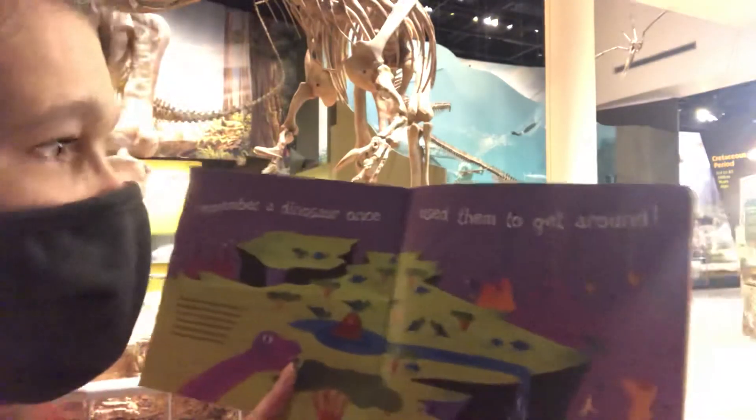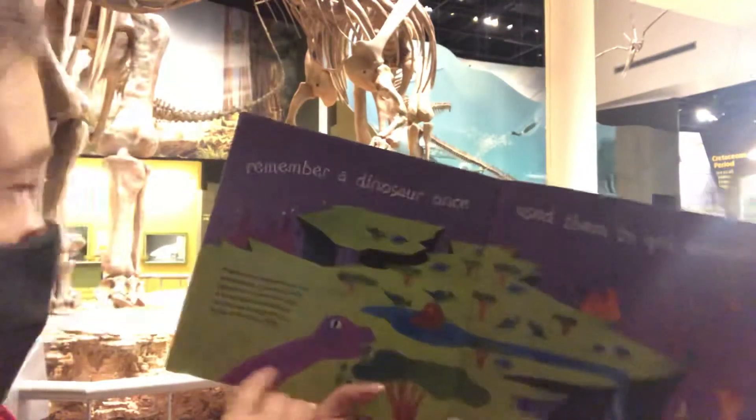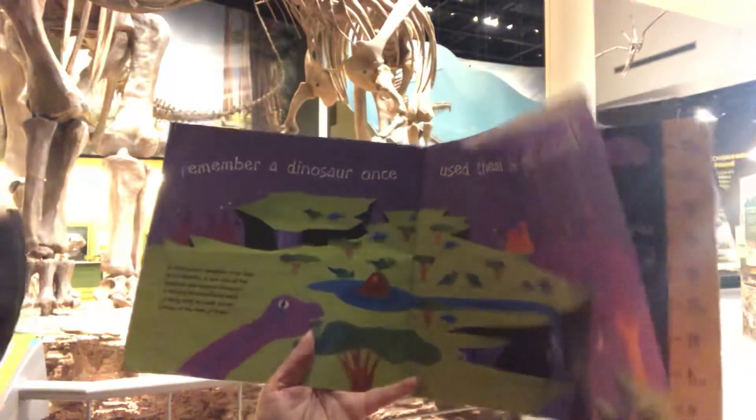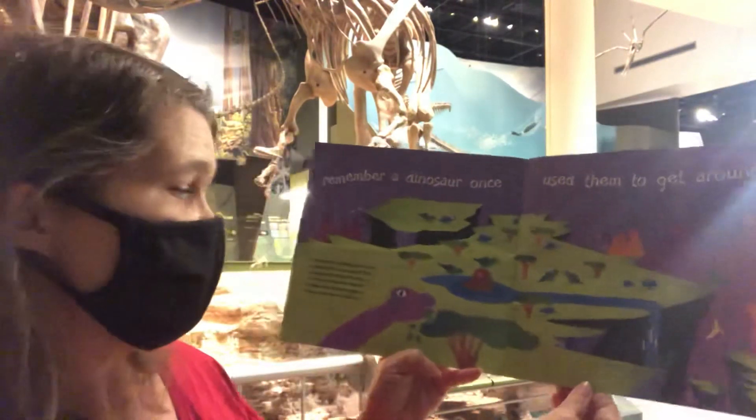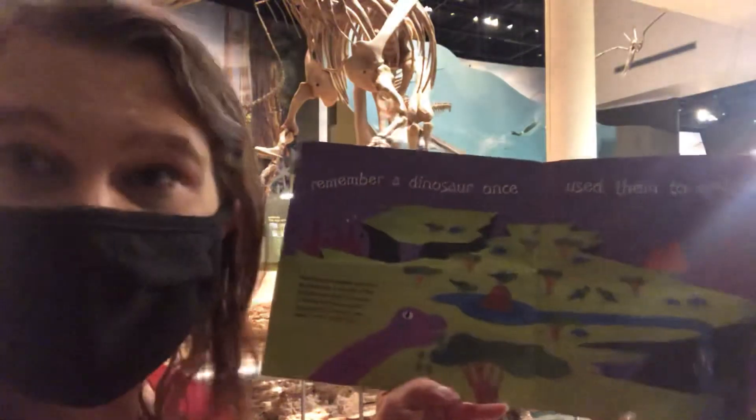Remember, a dinosaur once used them to get around. Brachiosaurus weighed more than 10 elephants. It was one of the heaviest and longest dinosaurs. A hungry Brachiosaurus used its long neck to reach tender leaves at the top of trees.